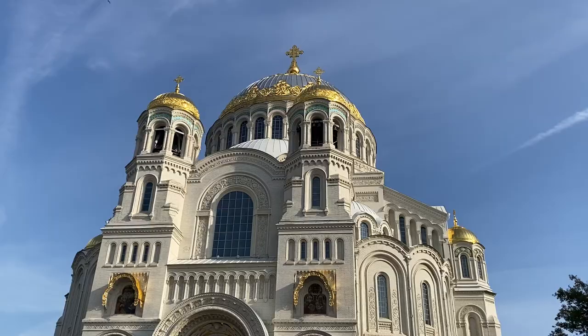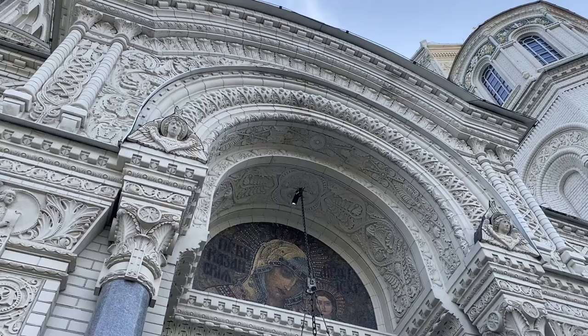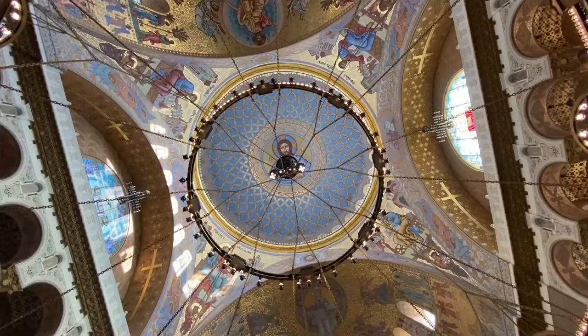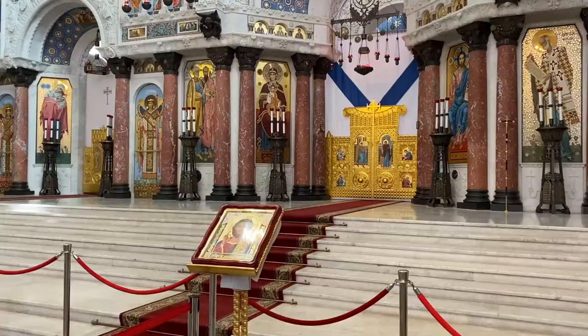The original idea was to build the highest building on Kotlin, on Kronstadt, so all the ships heading to the island would be able to see the dome from a far distance — it would be like a guide, an alternative to a lighthouse.